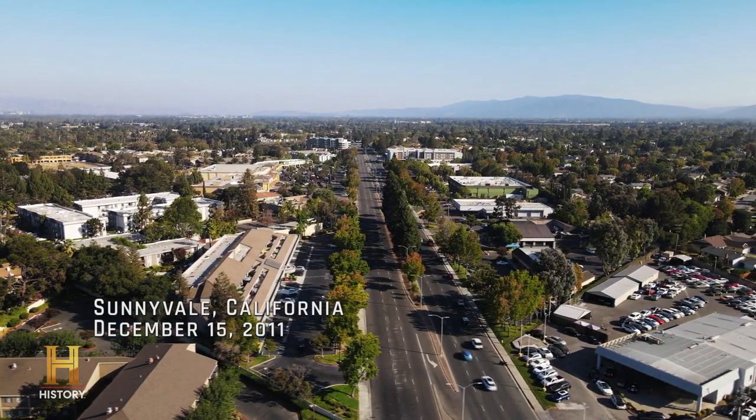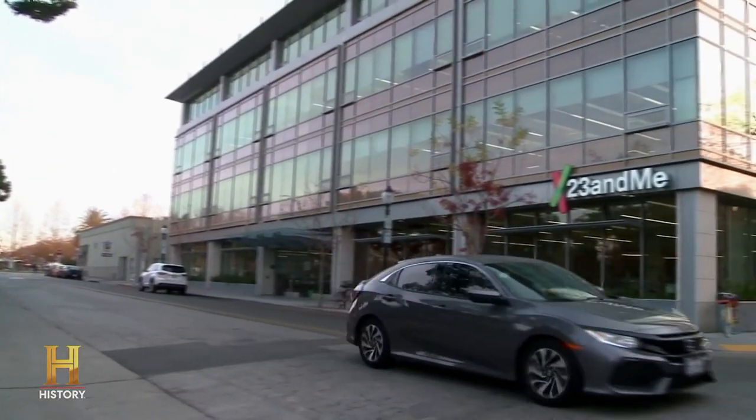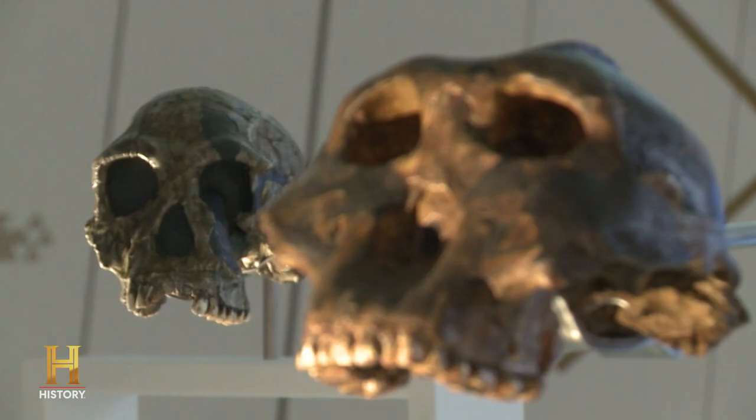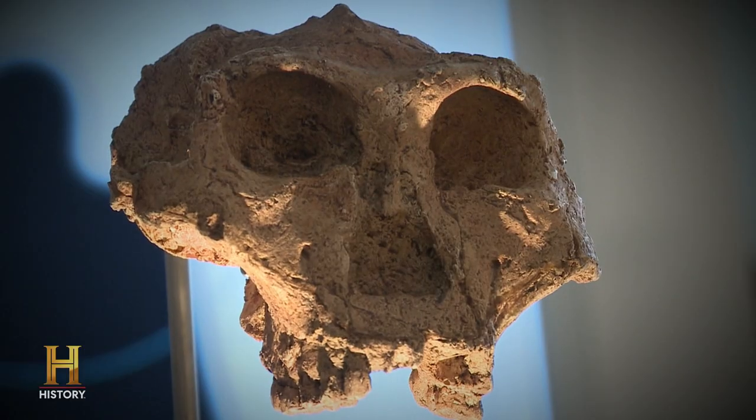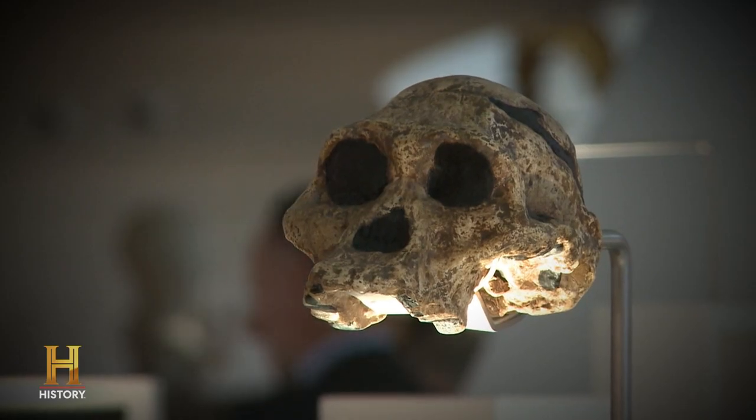Sunnyvale, California, December 15, 2011. Genetics company 23andMe announces their at-home testing kits can now detect how much of a person's DNA comes from the Neanderthals.